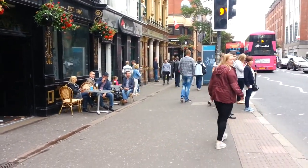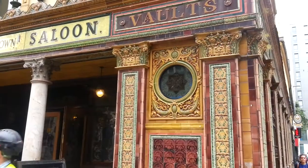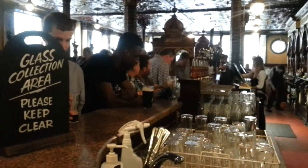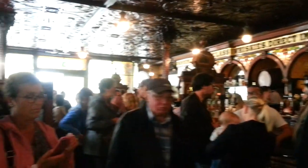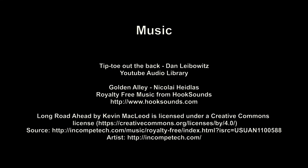These are some other old pubs, but that one just down there is the one I want to go to. The Crown.